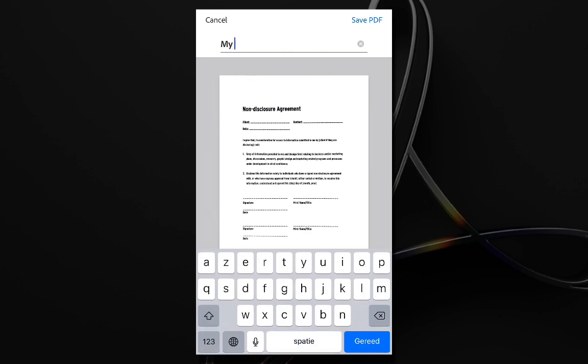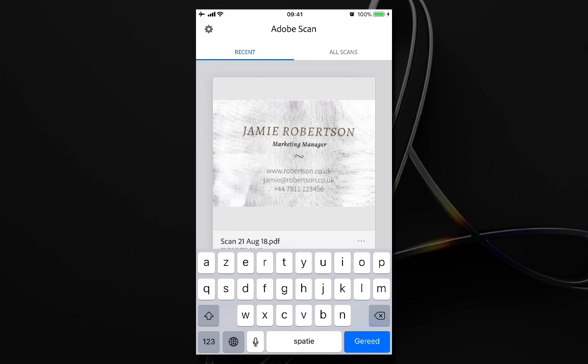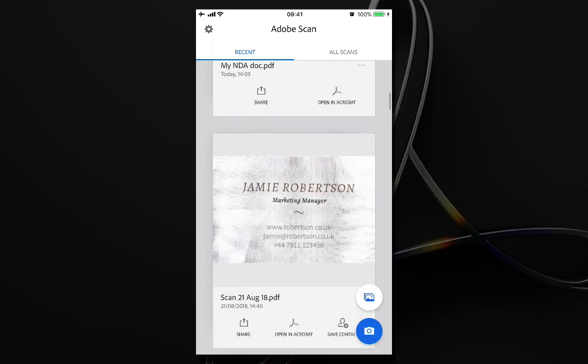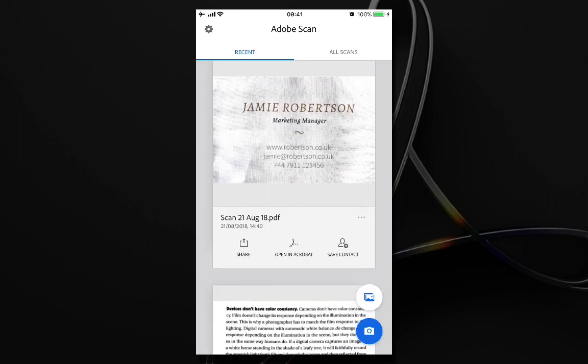I give this document a name — My NDA Document — and save this PDF. It's saved inside the Adobe Scan application and automatically uploaded to Adobe Document Cloud. In the second phase, it starts recognizing all of the text. Recognizing text is very interesting because it allows me to search for words, since all characters are recognized automatically. For example, scanning a business card will show a Save Contacts button — clicking it finds all the text, recognizes the name, company, website, and phone number, and automatically converts that into a contact profile I can save on my phone.